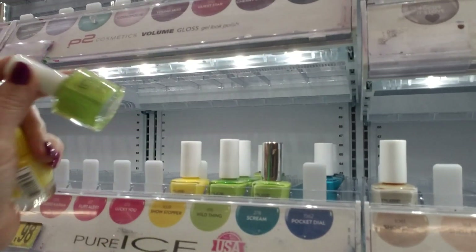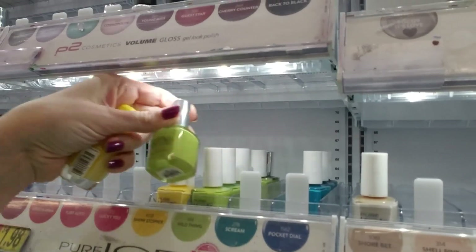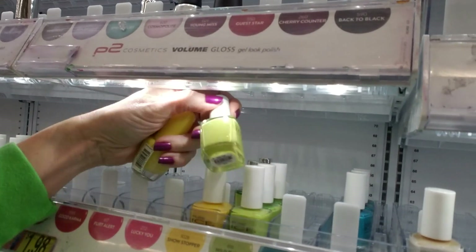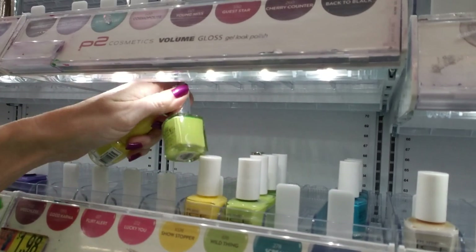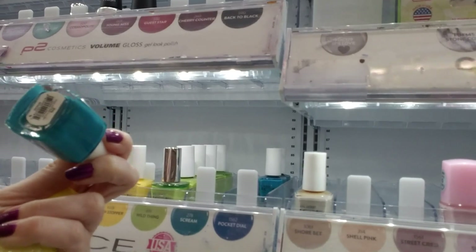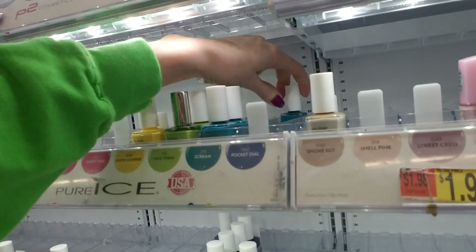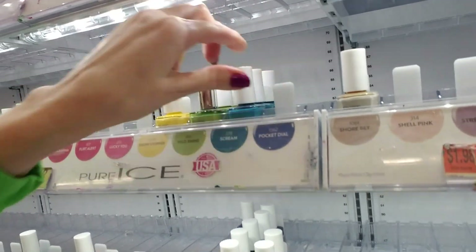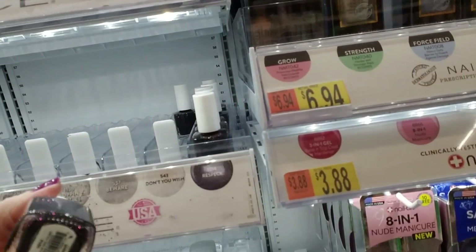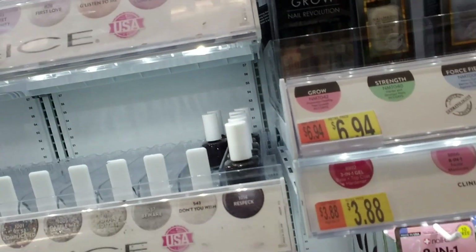What do we got back here? Wild Thing. And another Wild Thing — that one's full. That's what all of this is: Wild Thing. I'll put that back there. And this one is Scream. It's in the Pocket Dial spot. That didn't sound good. And then all of these are Respeck — R-E-S-P-E-C-K. Very full.